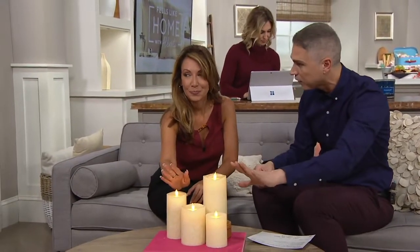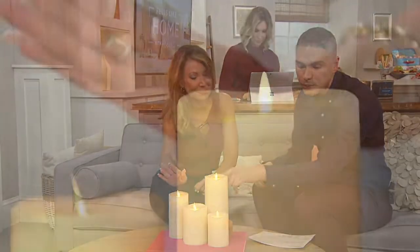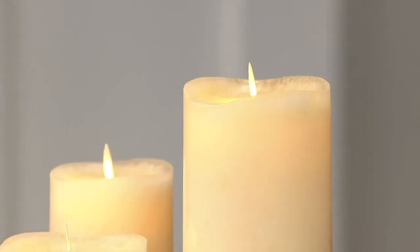Why is it the best? Because it's giving us the opportunity to have this beautiful, flame-like, flameless candle in our own home. And we have something that's new this month.